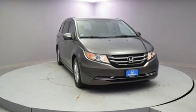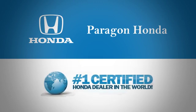Experience it for yourself today. Paragon Honda, the number one certified Honda dealer in the world.